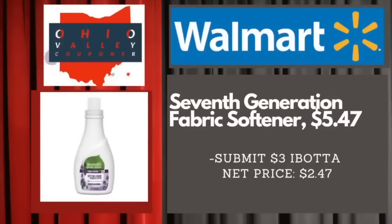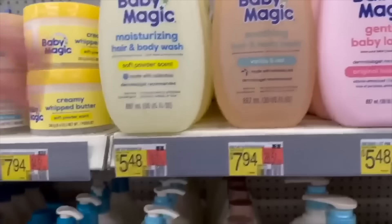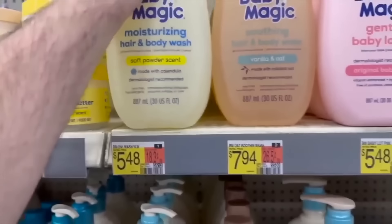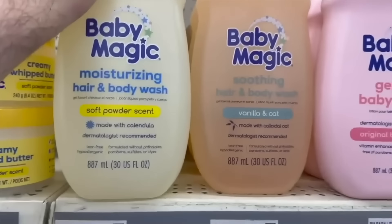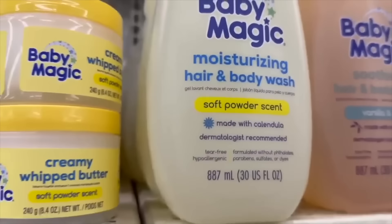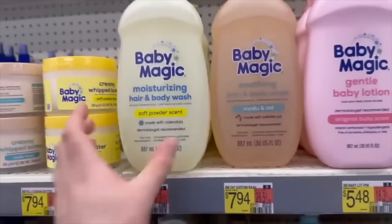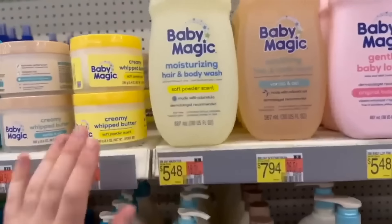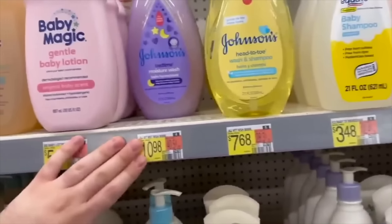The Baby Magic moisturizing hair and body wash is $5.48. Shopkick now has 975 kicks worth $3.90 back, making it just $1.58 — great savings. Perfect to pick up even for donation or as a baby shower gift.